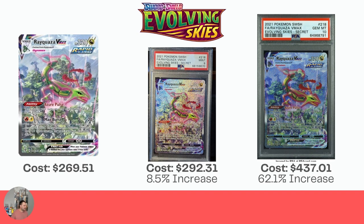Evolving Skies has so many hitters. The Rayquaza VMAX is $269.51 raw — only an 8.5% increase for the Mint 9. But when we're talking about big numbers like this, that actually equates to like $20, which barely covers the PSA grading cost. And then a 62.1% increase — a smaller percentage, but still a nice dollar-value increase at $437.01 for the Gem Mint 10.